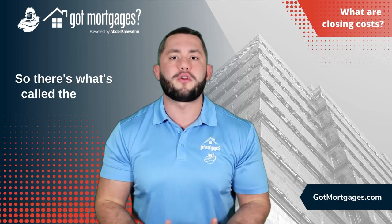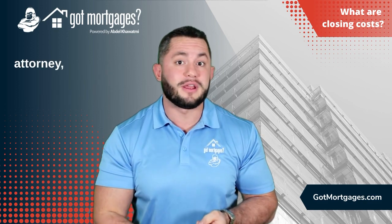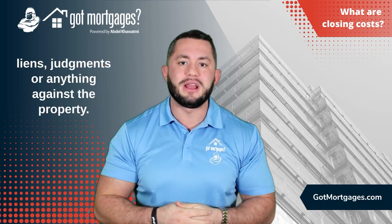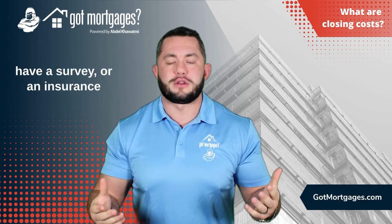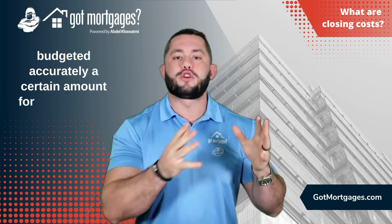So there's what's called the third party closing costs, which is generally your standard bank origination fees. You also have your attorney, if you're acquiring an attorney, a title company who is going to check if there's any liens, judgments, or anything against the property. And then in some instances you may also have a survey or an insurance cost. So you want to make sure that you have budgeted accurately a certain amount for your closing costs.